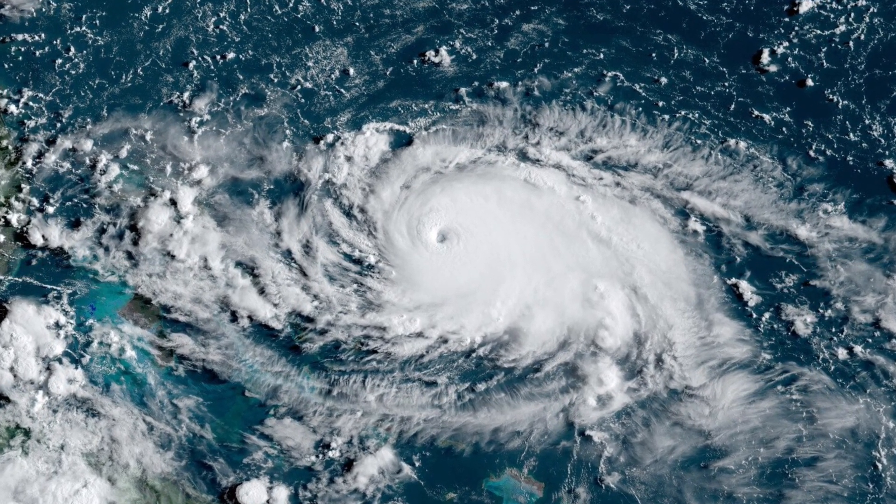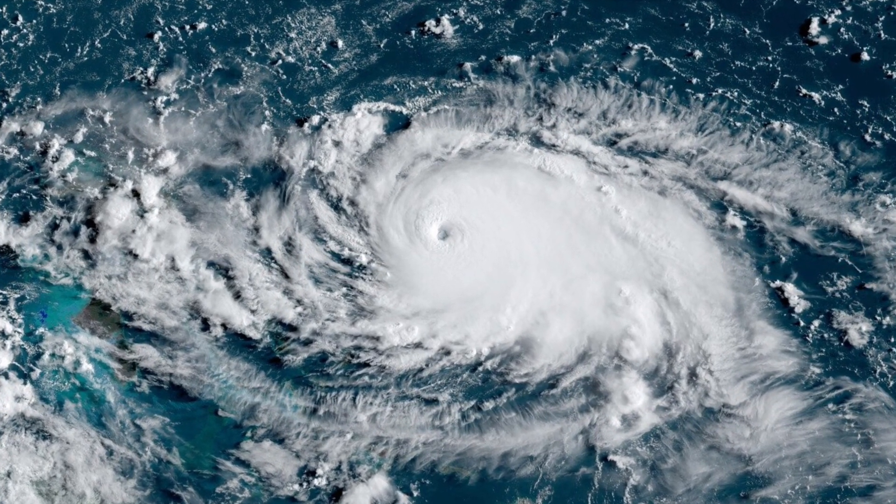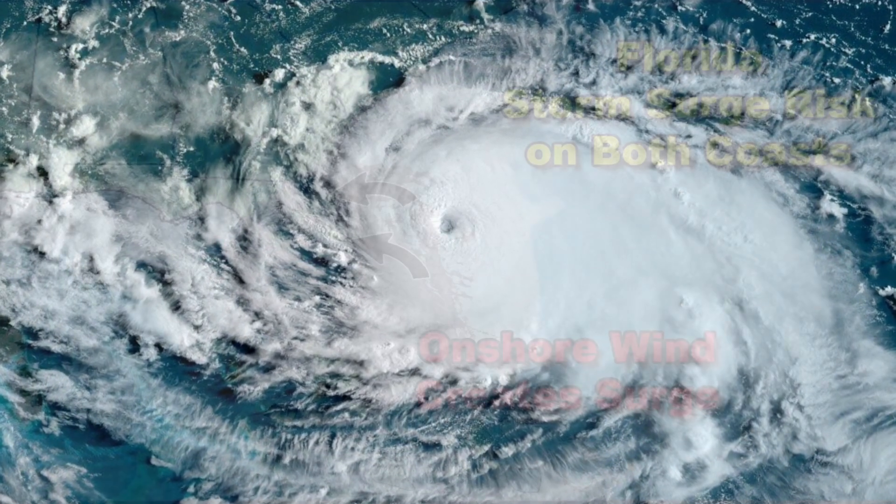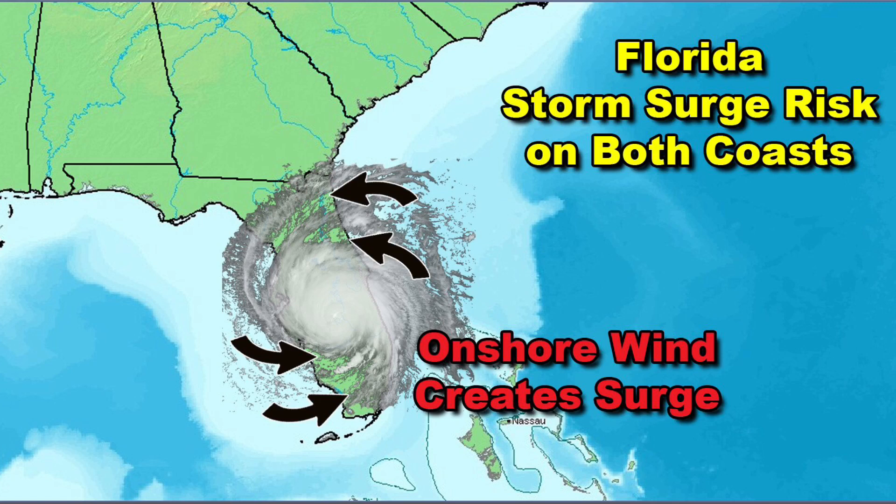you very clearly see the eye of Dorian. The hurricane force winds — the winds over 75 miles an hour — are actually limited to an area that's 60 miles across. So the core of the storm is fairly small, but it's powerful.